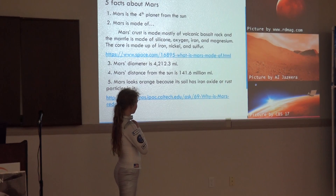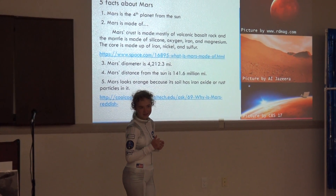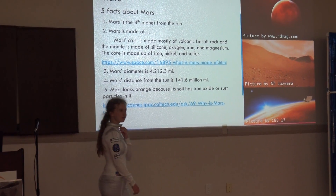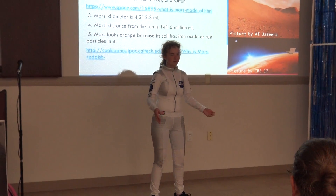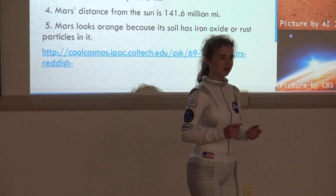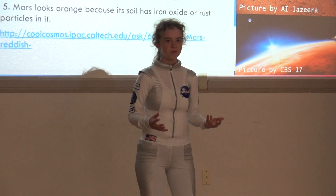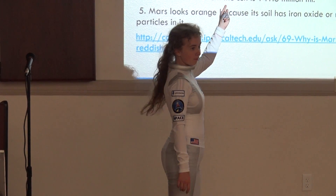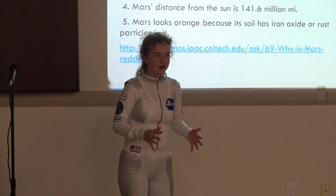Mars looks orange because it has iron oxide — basically rust — on it. Here's a fun fact I like to go off script for: did you know that recently, Mars InSight is a rover that's digging into Mars so that we can learn what it's made of? That's why they now know what Mars is made out of — InSight is in there digging and finding out.